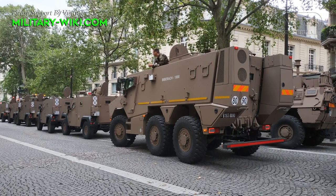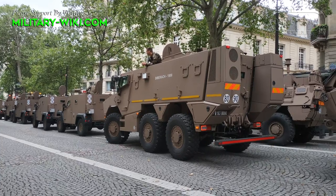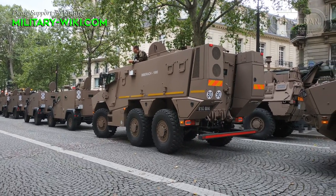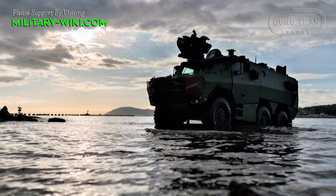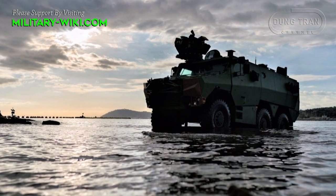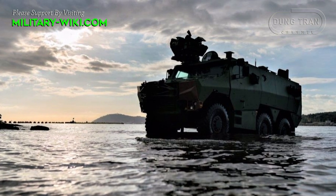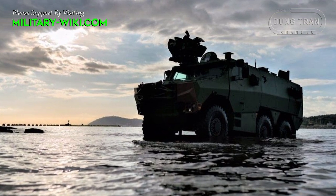The Griffon platform encompasses a range of variants tailored to fulfill various roles on the battlefield. These include troop transport, command and control, reconnaissance, ambulance, and artillery observation configurations, among others.